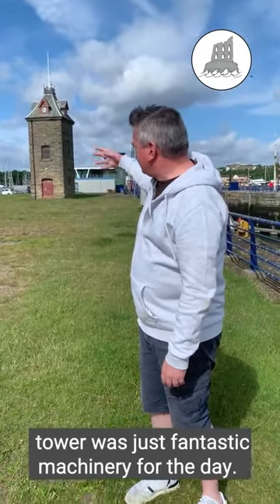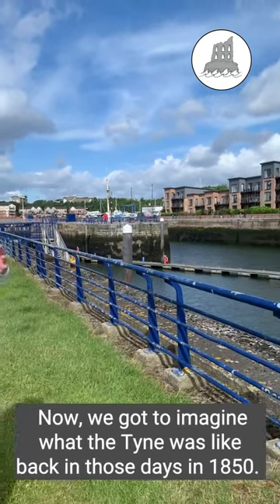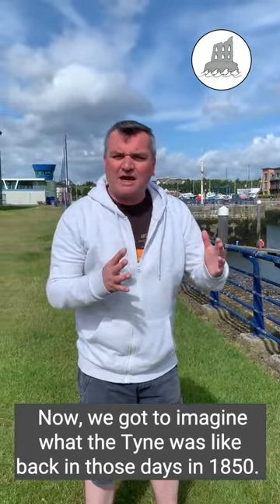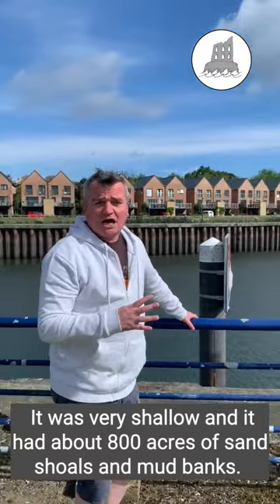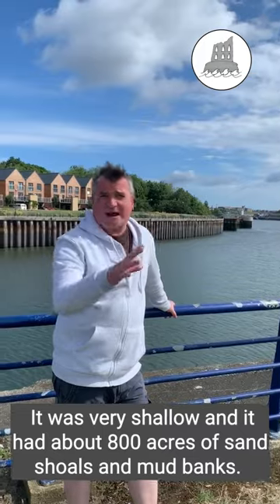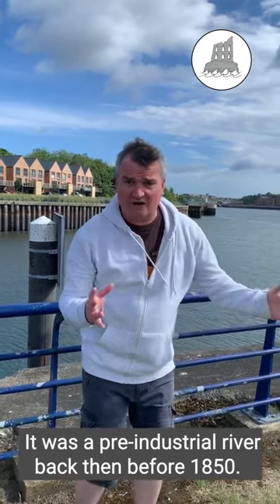It was able to open and close these lock gates so that ships could come in and out. Now we have to imagine what the Tyne was like back in those days. Before 1850, the River Tyne was just a natural river — very shallow, with about 800 acres of sand shoals and mud banks, making it a very difficult place for shipping. A pre-industrial river back then.